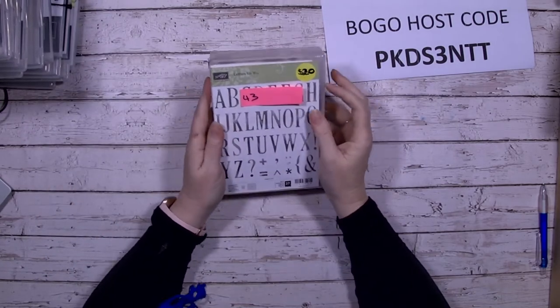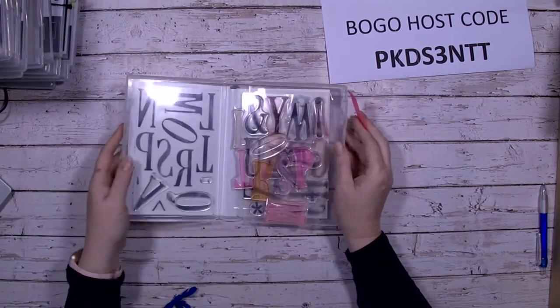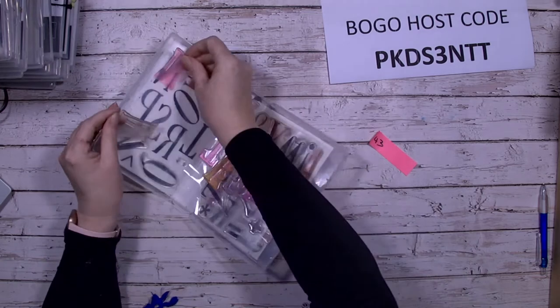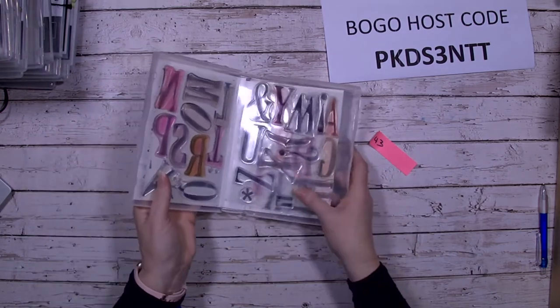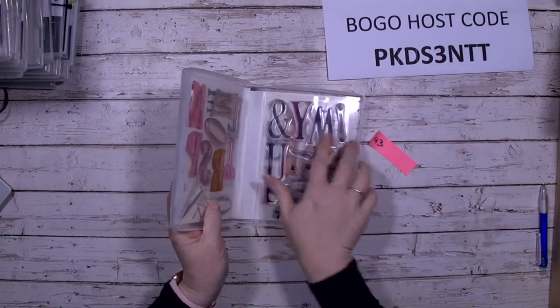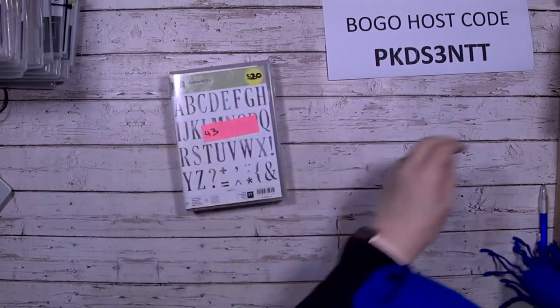Last but not least for stamps, the Letters for You stamp set — these are the letters that go with the numbers set. They're photopolymer and have been well used, but great for scrapbooking with three sheets of large letters. I'm not letting the dies go with this one at the moment. That's all for the stamps — stamps are done! The bundles are all $40 each, stamps go up to number 43, and bundles start at number 44 onwards.